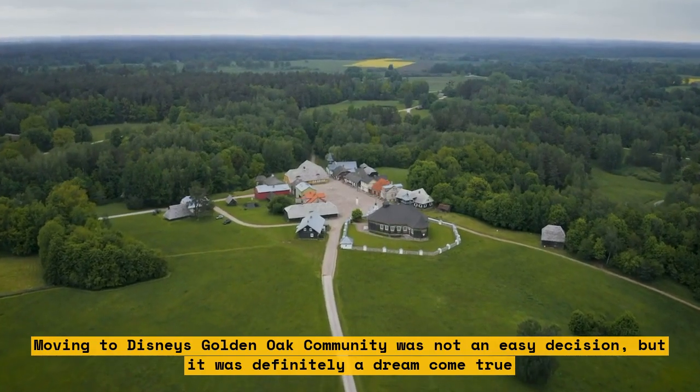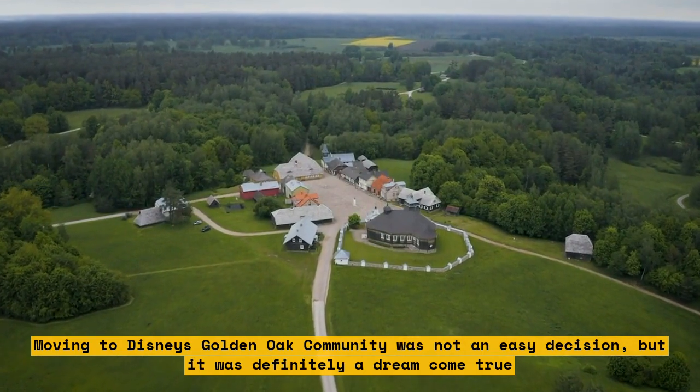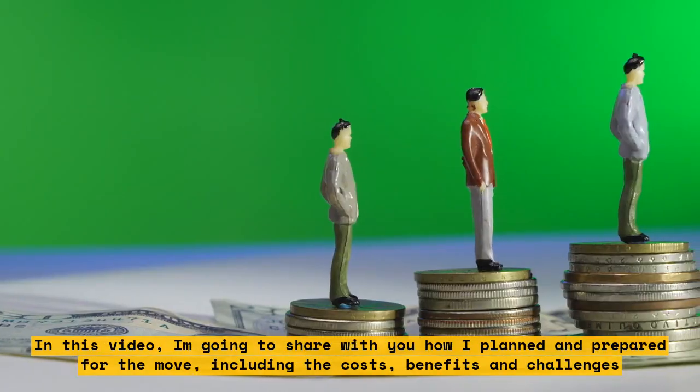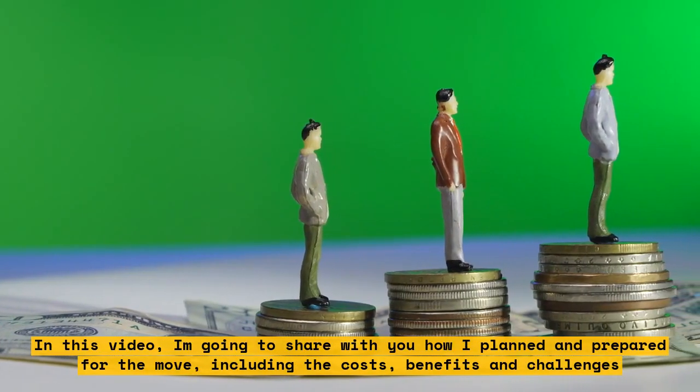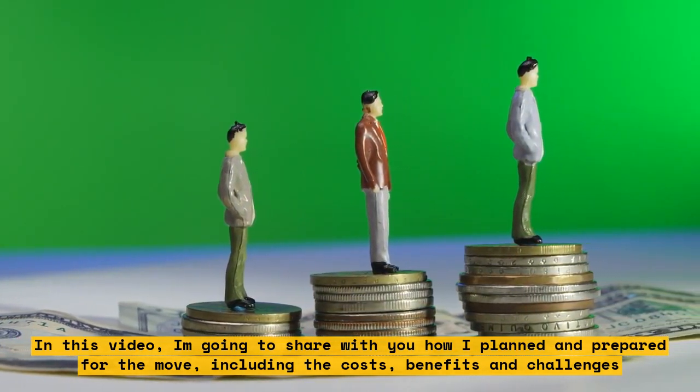Moving to Disney's Golden Oak community was not an easy decision, but it was definitely a dream come true. In this video, I'm going to share with you how I planned and prepared for the move, including the costs, benefits, and challenges.